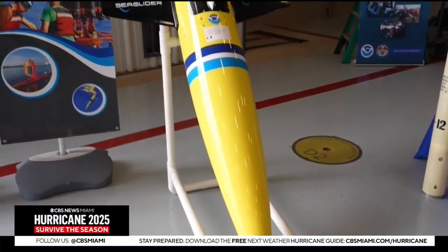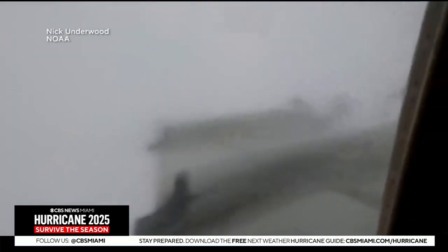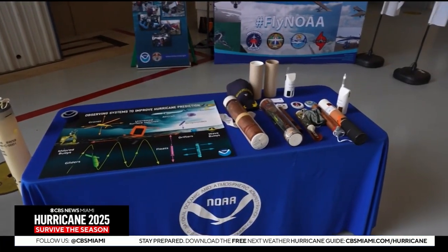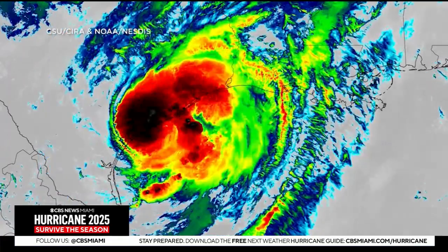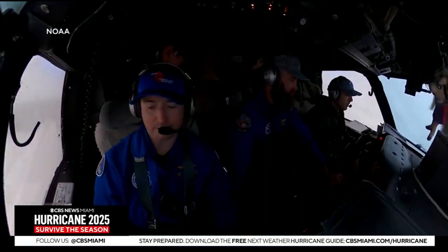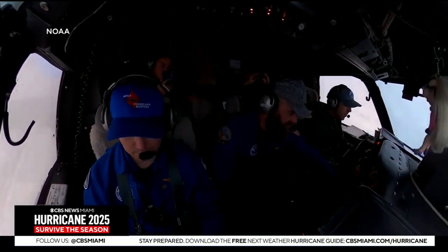One thing helping the mission this year are unmanned devices that collect data on their own. What that allows us to do is remain inside the eye of the storm for longer and collect more data. The more data these sensors collect from inside the storm can mean more detailed storm tracking and forecasts. It's what these scientists and crew love to do. Despite a few literal bumps in the road, it's the greatest flying job there is.